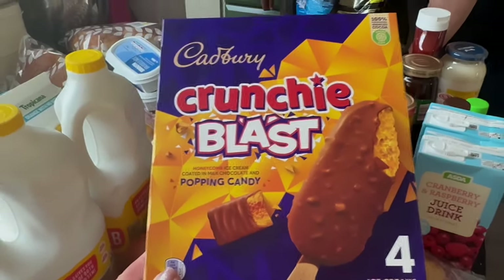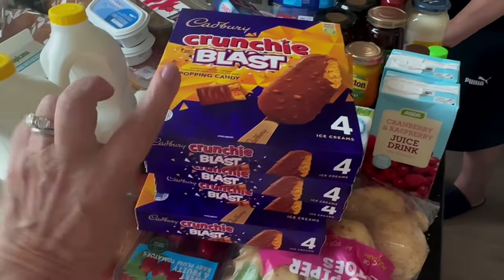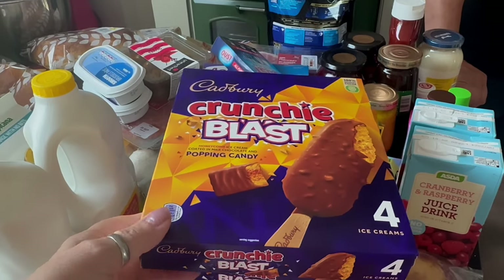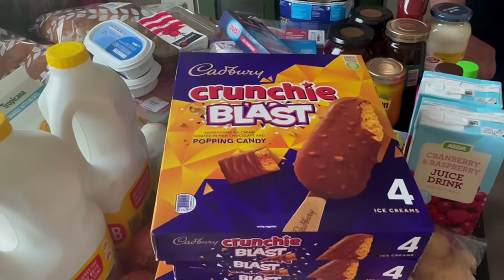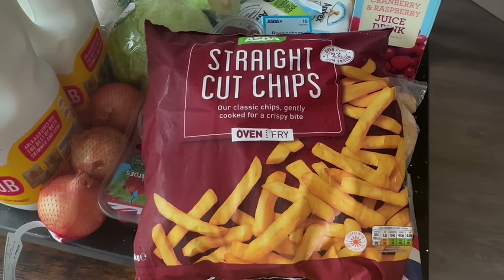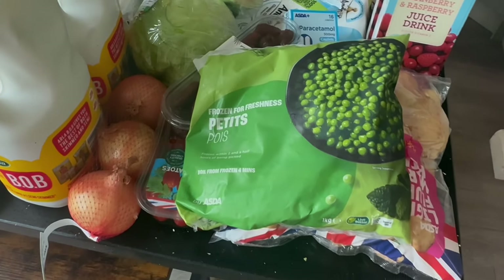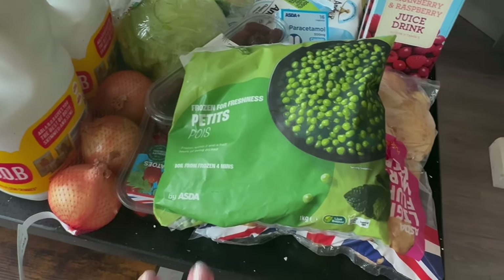From the frozen section I ordered a couple of bits. Cadbury's Crunchy Blast - I ordered four packs, four in a pack. The grandchildren really like them, and they're Chris and Luke's absolute favorites too. They were two for £5, so four for £10. These chips were actually a substitute - I ordered the homestead ones but they've substituted straight cut ones, which is fine as I do them in the air fryer anyway. The only other frozen thing is ASDA petit pois, one kilogram - these all need to go to the freezer now.